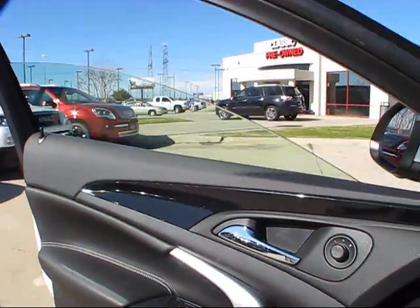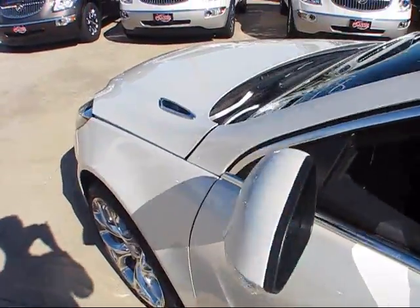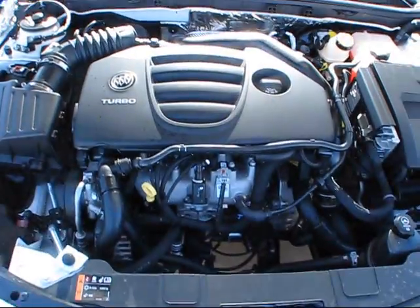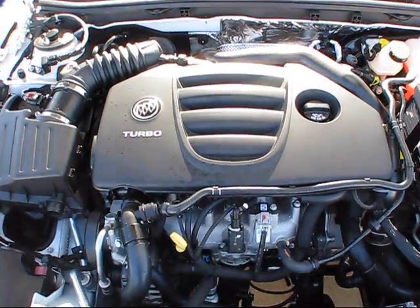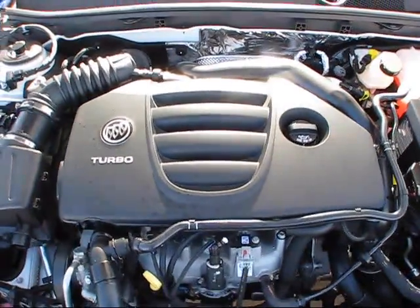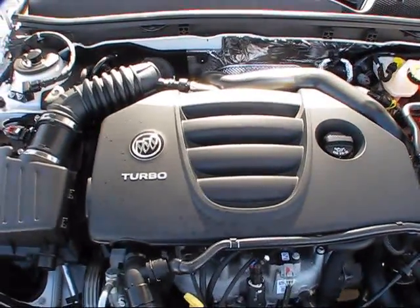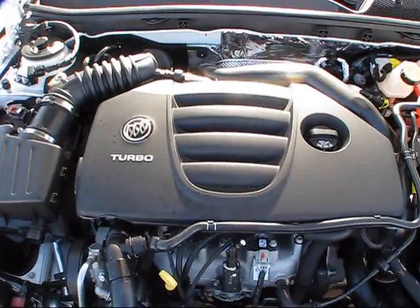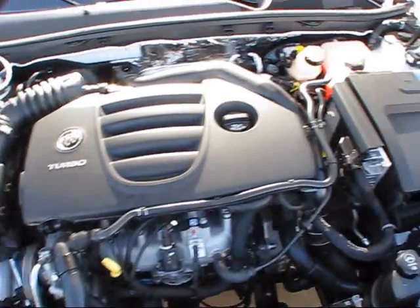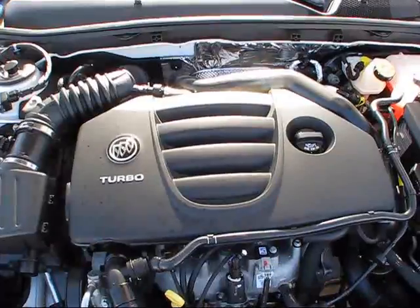Both the driver and passenger windows are automatic in both directions. The business end of the Regal Grand Sport houses a newly updated two-liter dual-overhead cam 16-valve turbocharged and intercooled inline four-cylinder engine, combined with spark ignition direct fuel injection and a new variable valve timing system. All this technology puts out 270 horsepower and 295 pound-feet of torque. This vehicle is front-wheel drive, and 0-60 comes up in around 6.5 seconds, onto a top speed of around 160 miles an hour.